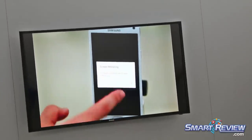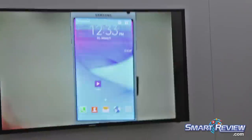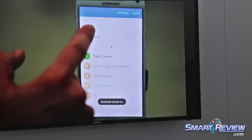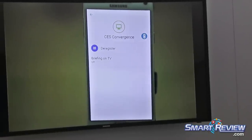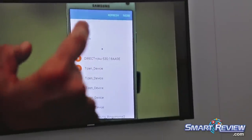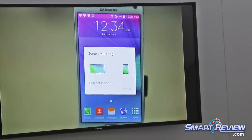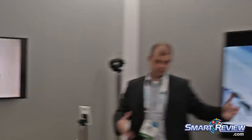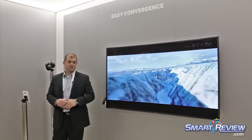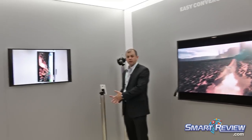Now we're going to show the opposite — I'm going to take the live feed from my TV and send it back to my mobile device. From one touch, which is called Quick Connect, I'm going to connect to that TV and screen mirror TV to mobile device. So now whatever I'm playing on my TV — Blu-Ray, set-top box, whatever it may be — if I want to take that content with me, I can do that.